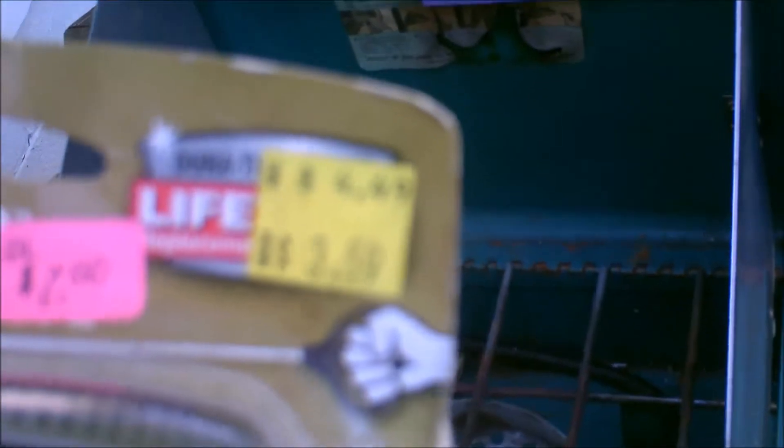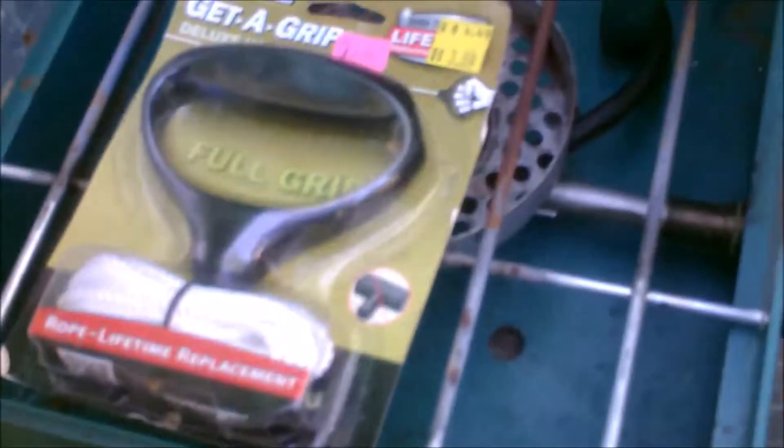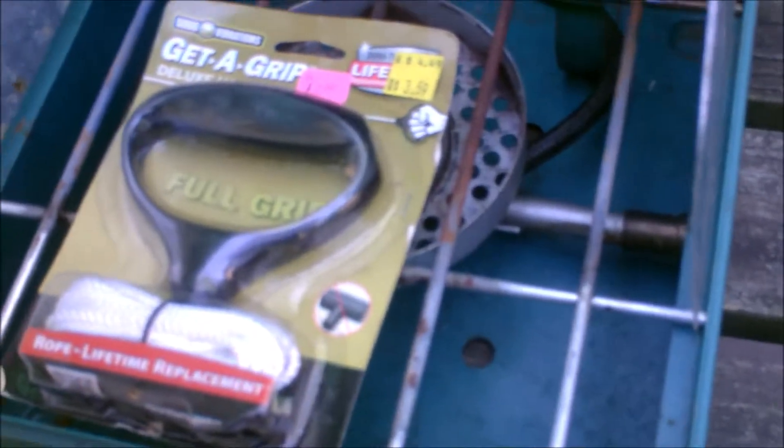I got this Grip Deluxe handle and rope — I'm not sure who makes it, but it has a lifetime guarantee. It's a pull starter. The price was $3.59, they had a dollar on it, but it was half off, so I got it for 50 cents. So these two items cost me five dollars and fifty cents — pretty good deal.